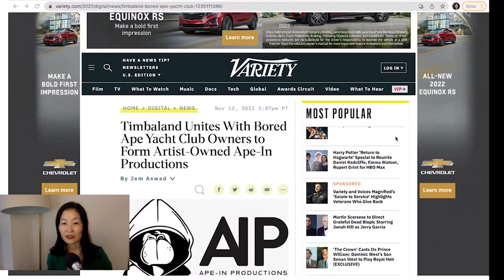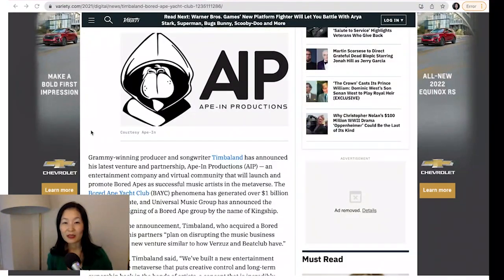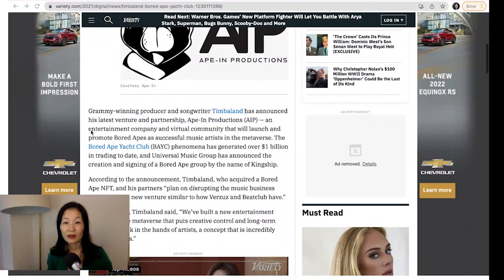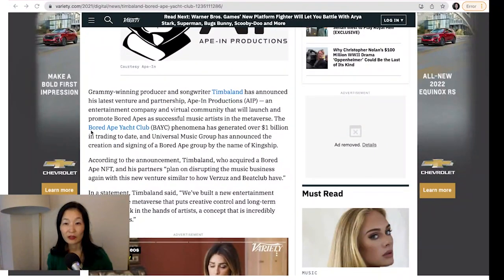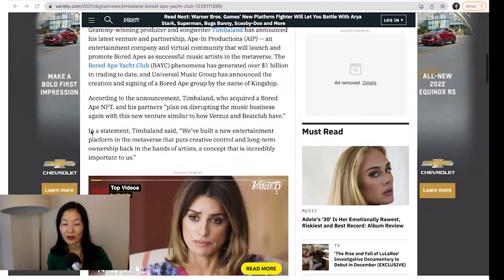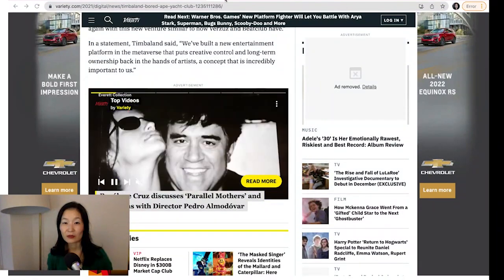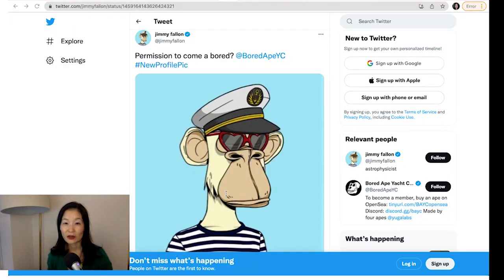Ape-In will soon release its first single and NFT collectible. Notably, Yuga Labs, the developer of Bored Ape Yacht Club, grants NFT holders full commercial rights, allowing artists to use their Bored Ape NFTs in creating derivative art and products like music albums. On top of the Rolling Stone collaboration and metaverse music, Bored Ape Yacht Club also got a boost from Jimmy Fallon, the host of The Tonight Show, who tweeted about and changed his profile picture to a Bored Ape.